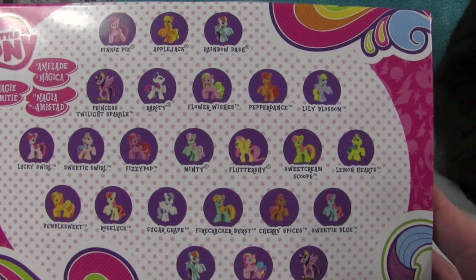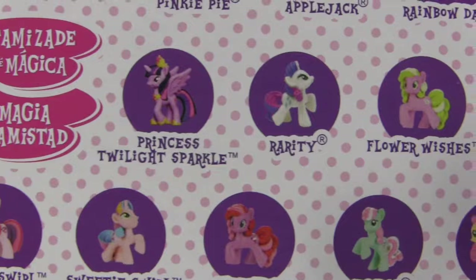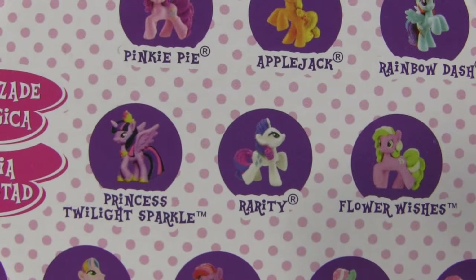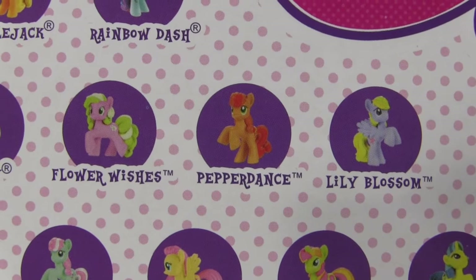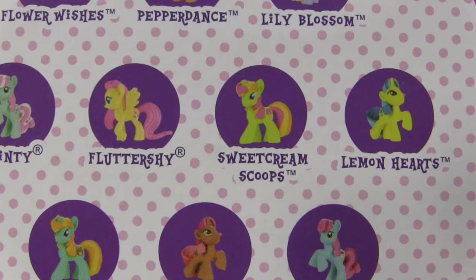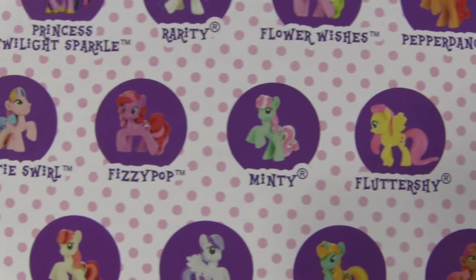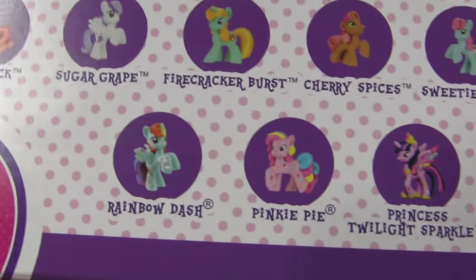Here are the ponies you can get in this collection. There's a lot I've never heard of. Most of the regular ones are in this set, and we've seen Flower Wishes and Lily Blossom before. I haven't seen Pepperdance or Sweet Cream Scoops. Minty, Firecracker Burst, Sugar Grape, Busy Pop — and look at Sweetie Swirl, so cute. Those are the ones in the set.